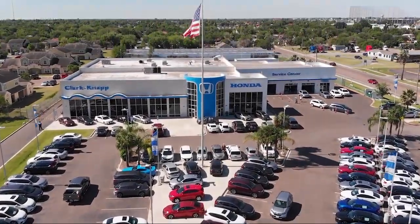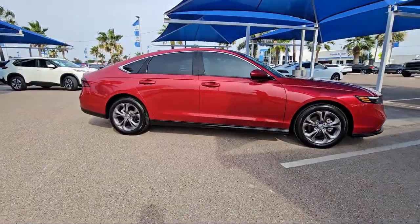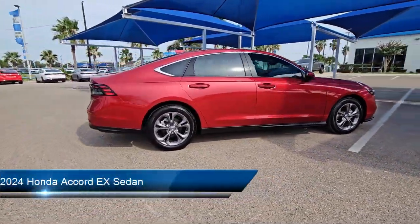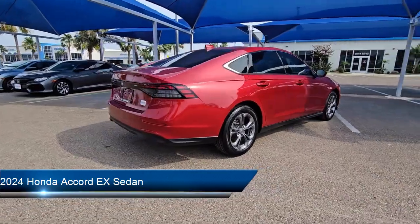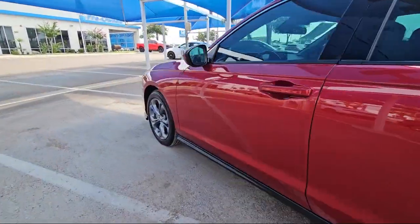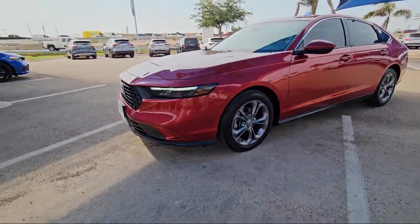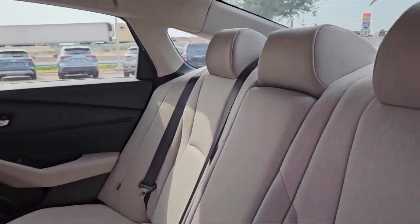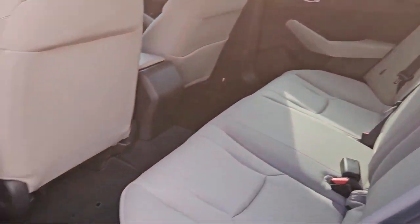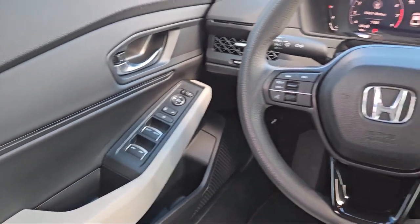Welcome to Clark-Knapp Honda. Here's a look at another one of our great vehicles from our inventory. It comes equipped with rear view camera, Apple CarPlay and Android Auto, alloy wheels, speed sensing steering, auto high beam headlamp control, keyless entry, electronic stability control, steering wheel controls, heated front seats, air conditioning, and has less than 5,000 miles on the odometer.